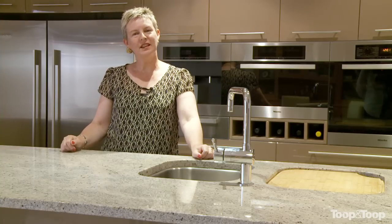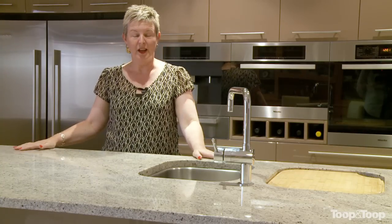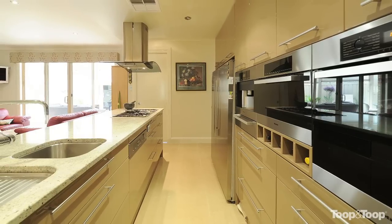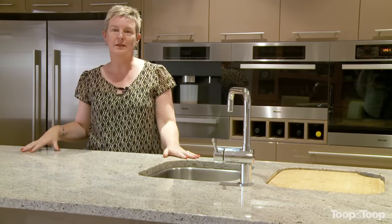I'm standing in this stunning kitchen complete with granite bench tops. Beautiful appliances behind me including an oven, a steam oven, a coffee machine and a warming drawer. This is just part of the luxury that's actually in this home.